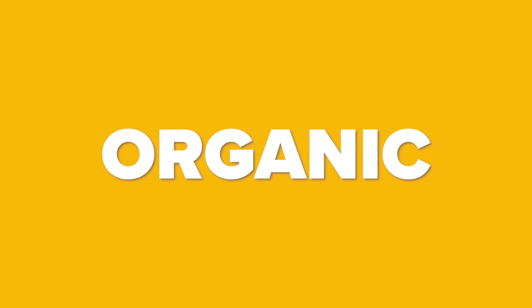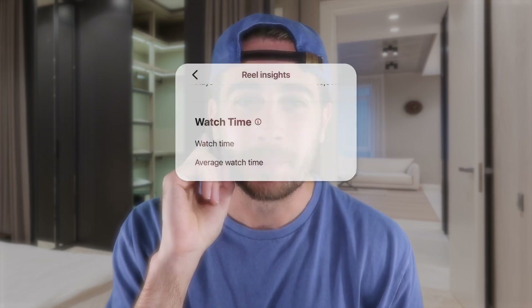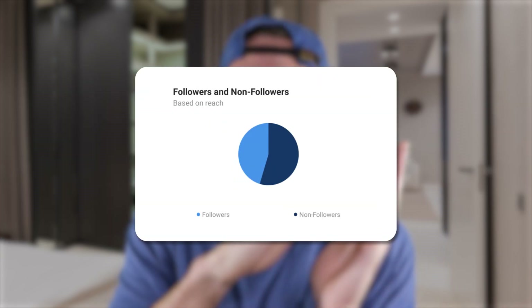There are two other things you need to make sure you're doing: looking at the right analytics and using the right features. There's a massive opportunity right now with organic reach on Instagram — you can literally have zero followers and get a million views on a post. It won't last forever, so take advantage of it. When it comes to analytics, there are two I want you to pay attention to: the amount of watch time you're getting, and secondly, whether followers or non-followers are seeing your content.